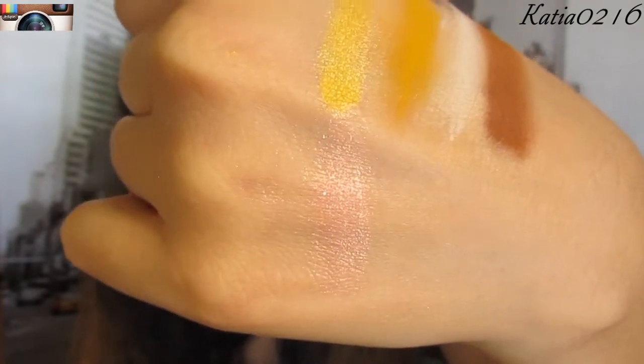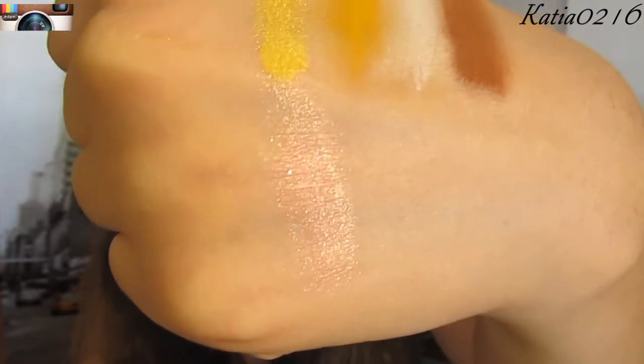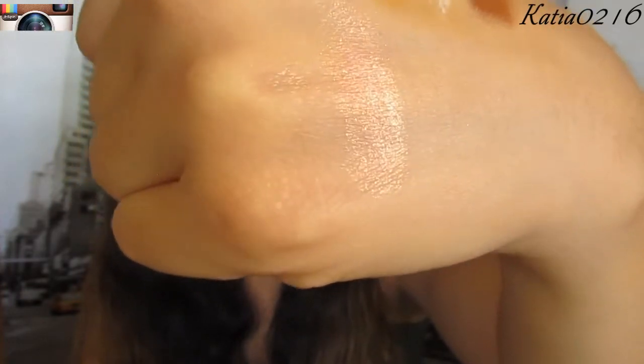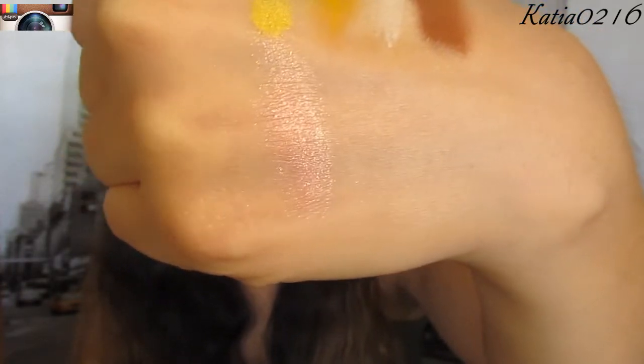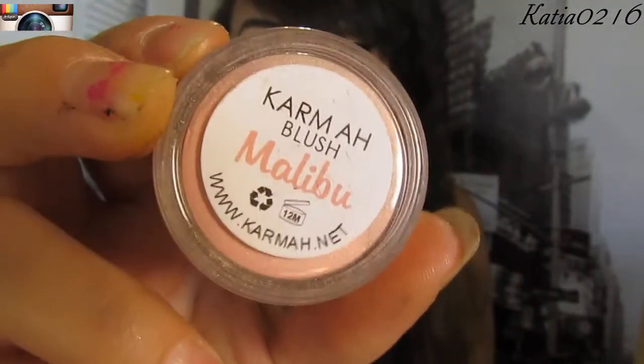You can see how shimmery it is. I wouldn't know if you would like this as a blush, but it does make a beautiful highlight — it's a baby pink with gold undertone. This is Malibu, and it says blush on there.